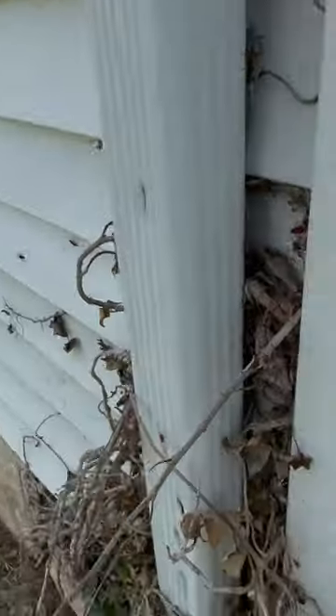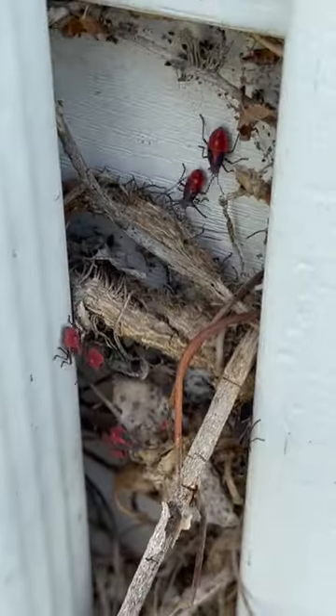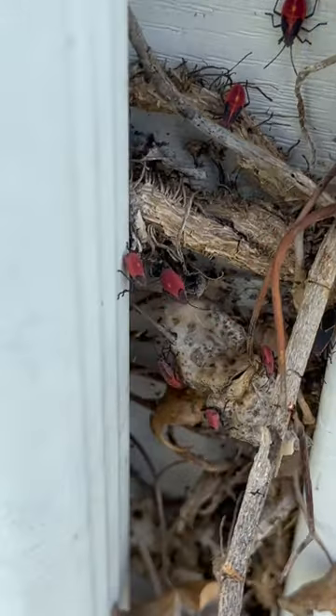This customer called us about having a crazy swarm of black and red bugs around their house, and at first I wasn't quite sure what they meant. I thought it could be ladybugs. It turns out they've got a swarm of box elder bugs.